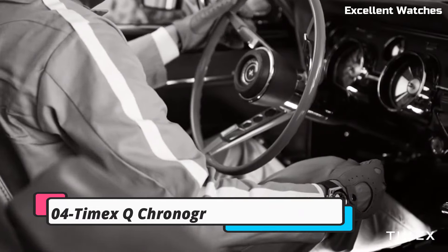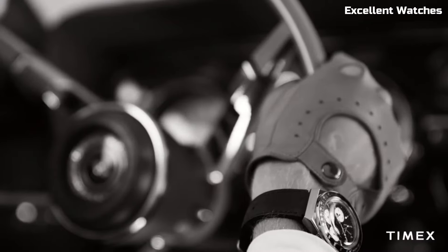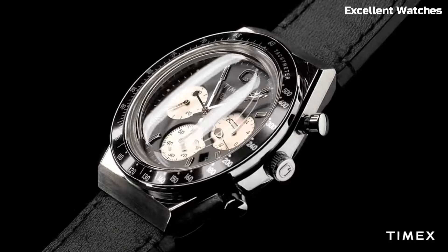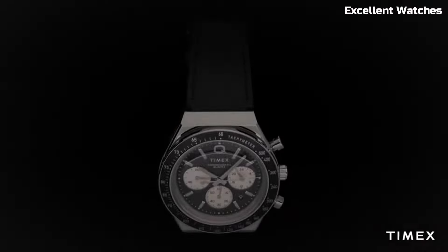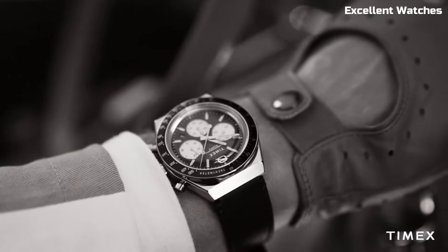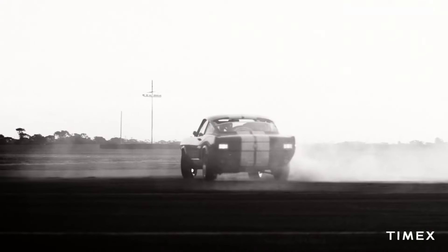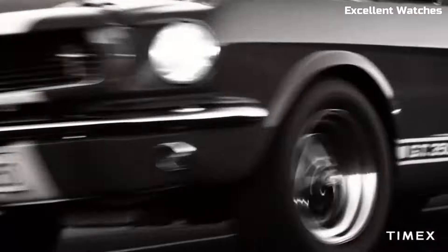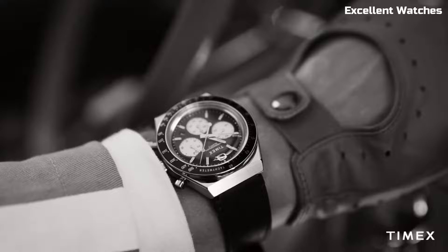Number 4: Q Timex Chronograph embodies the essence of retro cool with a dash of modern flair. This watch is a nod to iconic 70s timepieces with its distinctive design, bold color scheme, and chronograph functionality. It's more than a watch — it's a fashion statement. With a reliable quartz movement, it offers precise timekeeping. The Q Timex Chronograph is perfect for those who want to make a bold style statement, effortlessly marrying nostalgia with contemporary fashion.